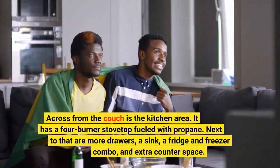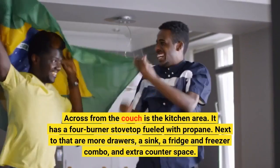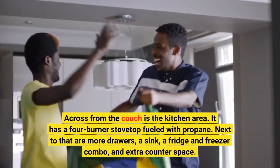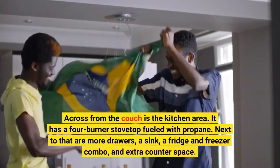Across from the couch is the kitchen area. It has a four-burner stovetop fueled with propane. Next to that are more drawers, a sink, a fridge and freezer combo, and extra counter space.